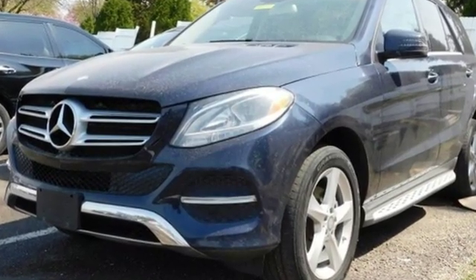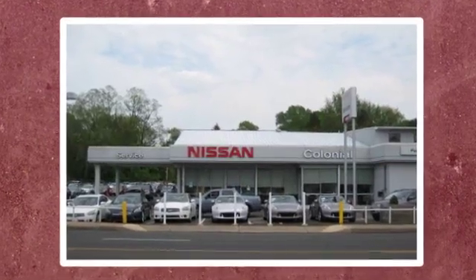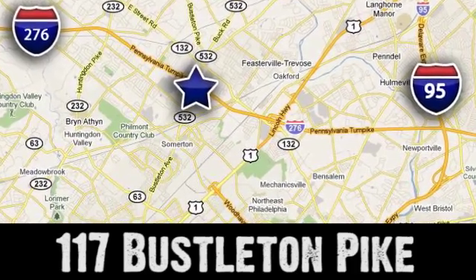Take it for a test drive today. If you can't make a deal with Colonial Nissan, you can't make a deal with anybody. We're conveniently located at 117 Busselton Pike in Feasterville, Travost, Pennsylvania.